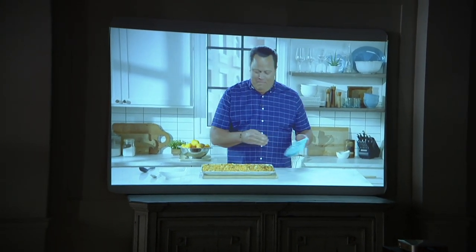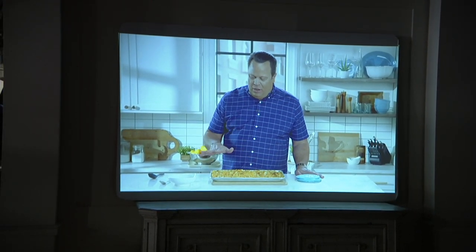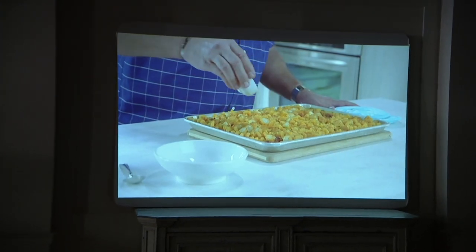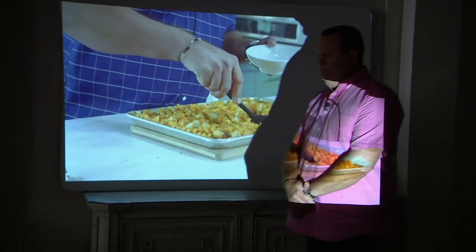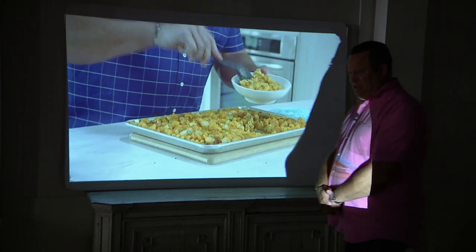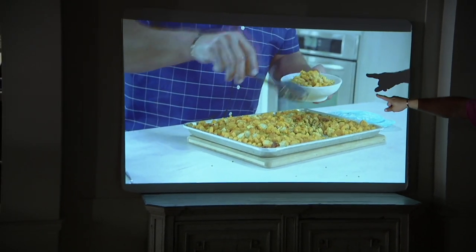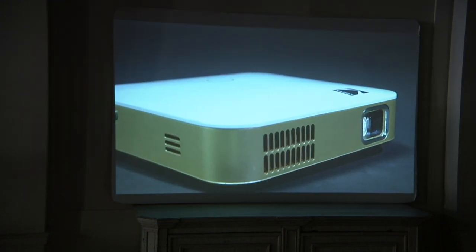Now you're probably looking at this right now and saying, well, that's a TV, David, right? This is actually the live projector. Let me walk over here just to give you some perspective. Yeah, that's not a TV — that's the projector. Look at the video quality. You could reach right out and get that mac and cheese, couldn't you?